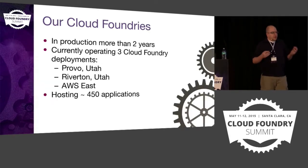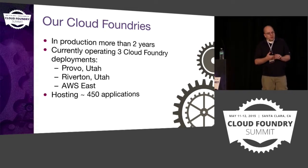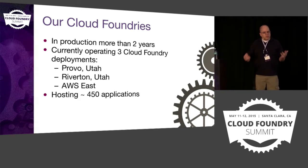Just to give you a quick introduction of what we're doing: we've been running Cloud Foundry for about three years now. We've had it in production for a little more than two and a half years, so we've been on this ride for a long time.